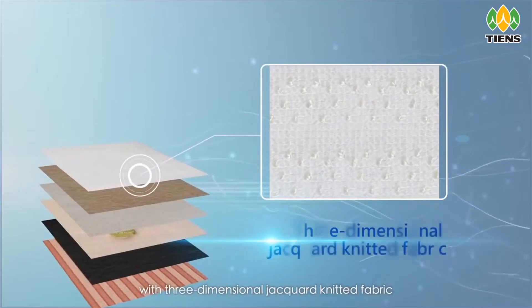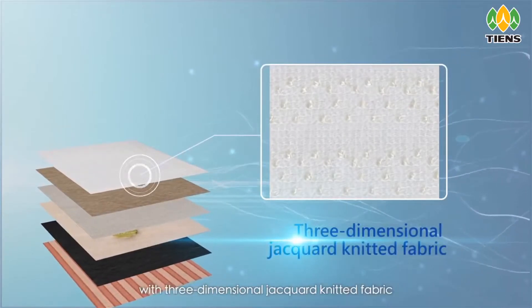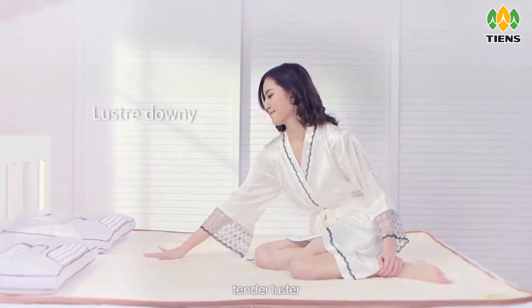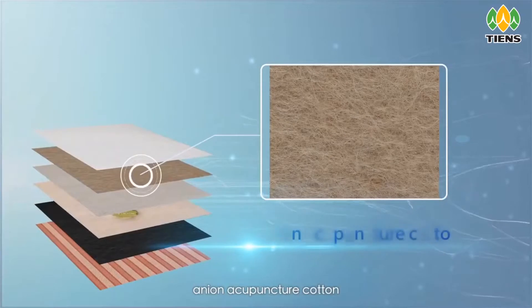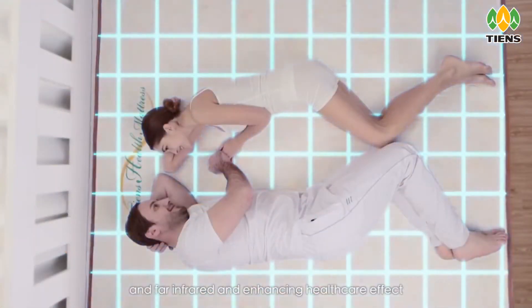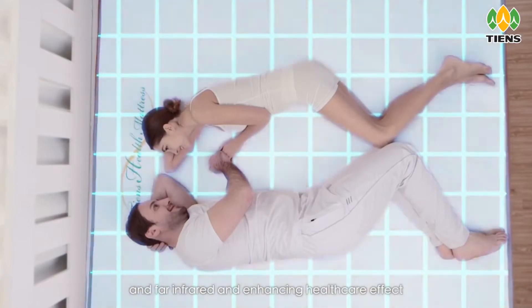The skin affinity layer features three-dimensional jacquard knitted fabric with a smooth, well-hand feel, tender luster, and no static electricity. It incorporates onion acupuncture cotton, releasing negative ion and far infrared to enhance the healthcare effect.